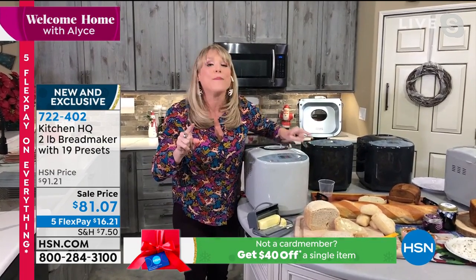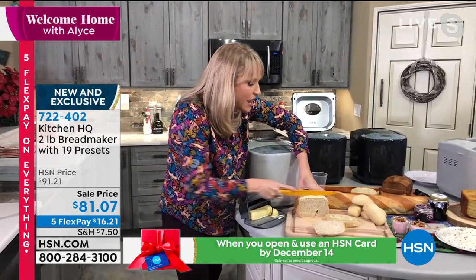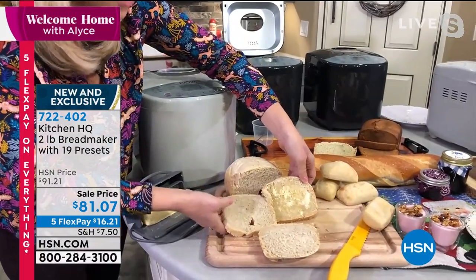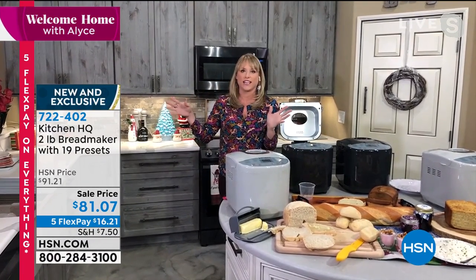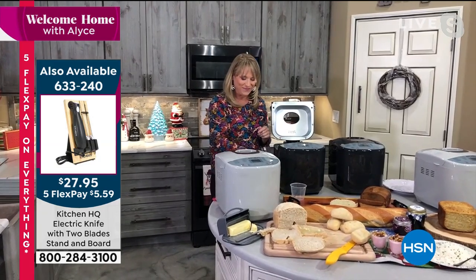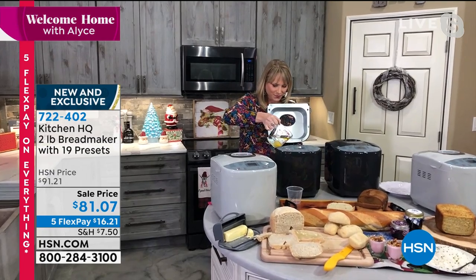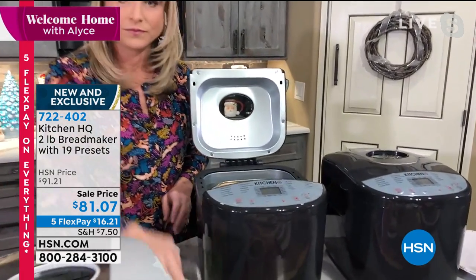You get to choose your loaf size, your crust color, and it'll do all 19 presets. The scent of fresh-made bread in your home just changes things — people walk in and go, 'What are you baking? Oh, just some fresh rosemary Asiago cheese bread.' And think about store-bought bread sitting out on the counter for weeks still looking fine — you have to stop and think about what preservatives they're putting in. Take control over what you're putting in your body.